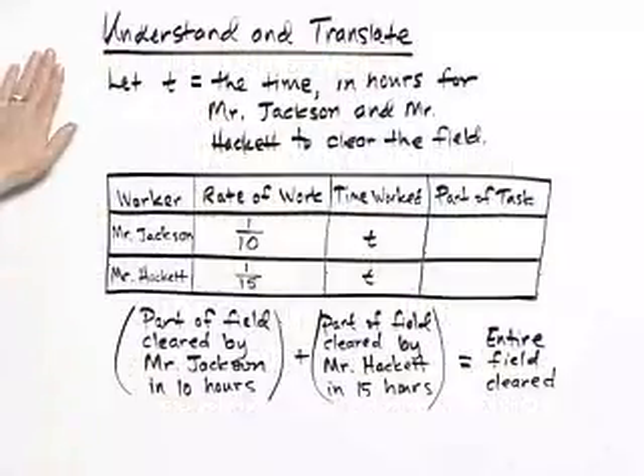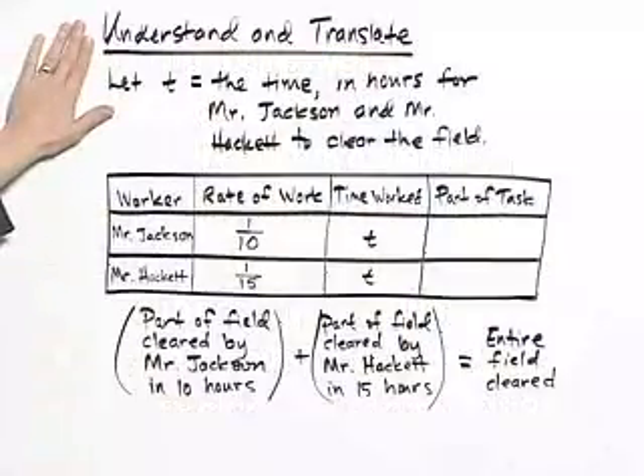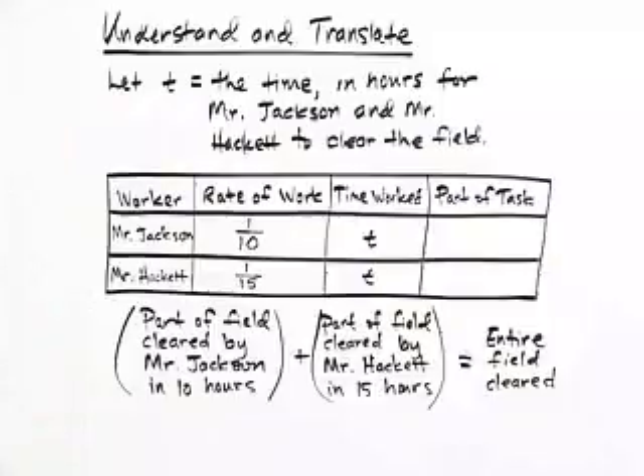The first step in this problem is to understand and translate. We're going to let T equal the time in hours for Mr. Jackson and Mr. Hackett to clear the field. We'll make a table to organize the information that we're given in the problem.